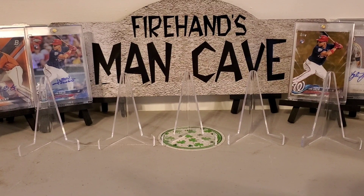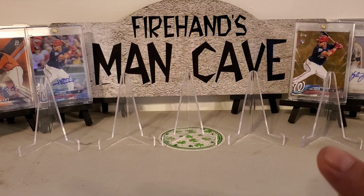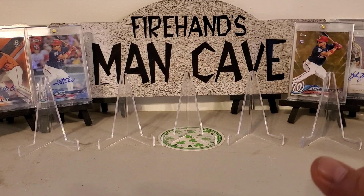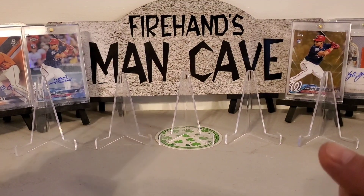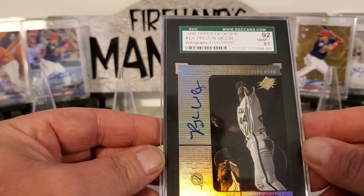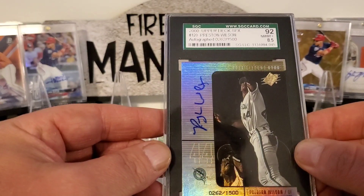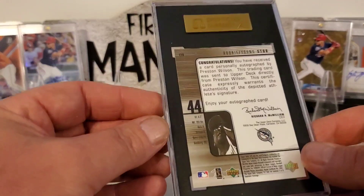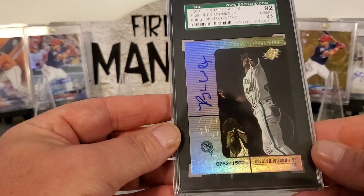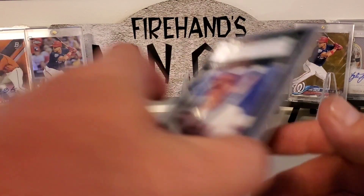Hello everyone, welcome back, I'm Amio. Hope everybody's having a good day. So today we got a mail day of some slabs, some graded cards. Before I put them away, I'll show you what we picked up from an auction. This is a Preston Wilson autograph, 262 out of 1500, SGC. We picked these up for a buck or two — they're that cheap, we just try to grab them up.